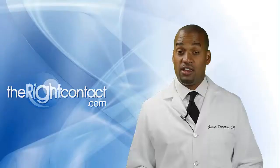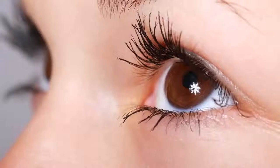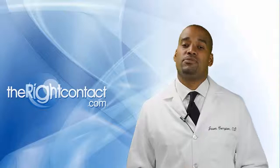If possible, be sure to limit use of these products, and if that can't happen, limit the time that these objects flow directly into the eyes.